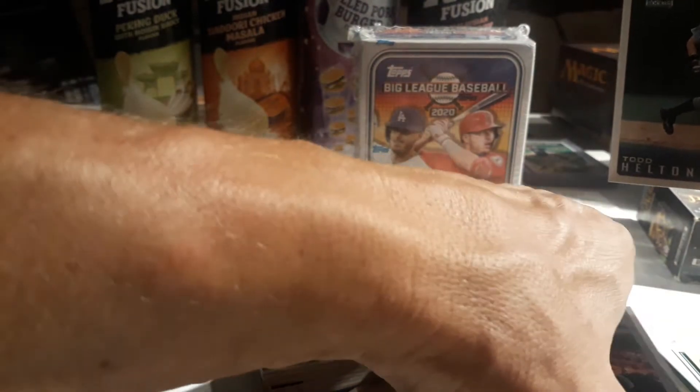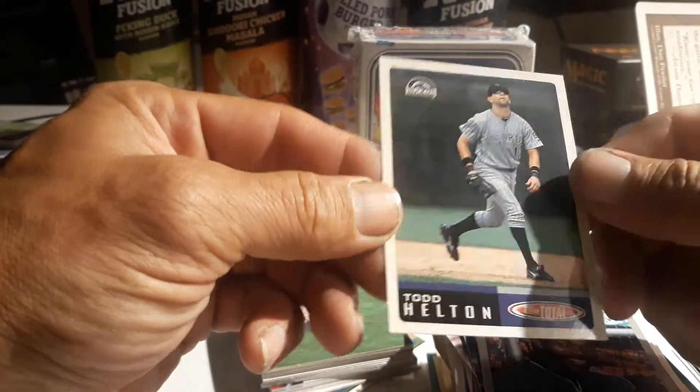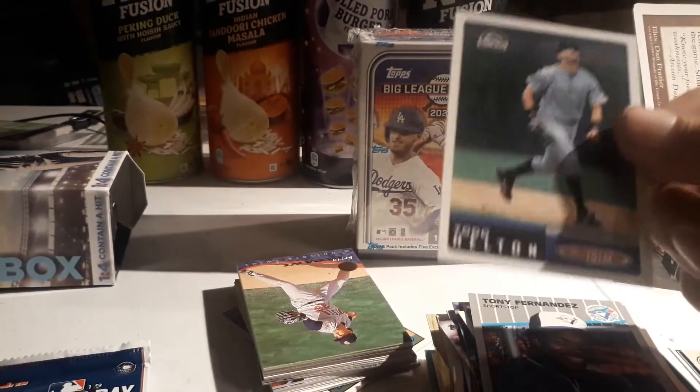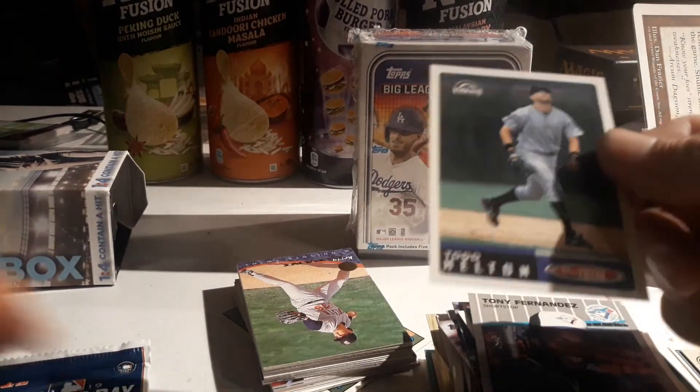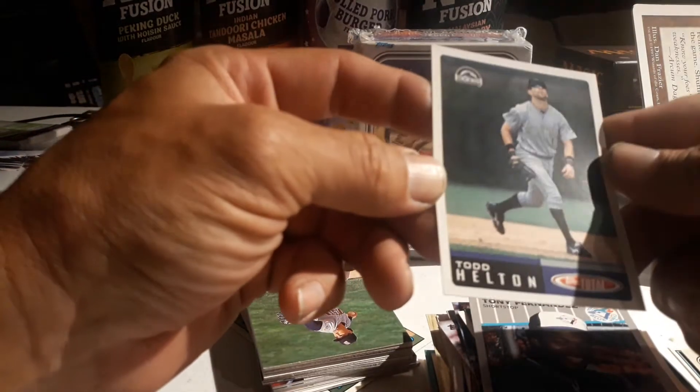Pretty much all the '89 through '92 I actually have factory sealed sets - I found them at the flea market cheap. So anytime I find the '89, '90, '91 I don't even bother putting them aside - check out the whole sealed set. Todd Helton, but they're still cool to pull.